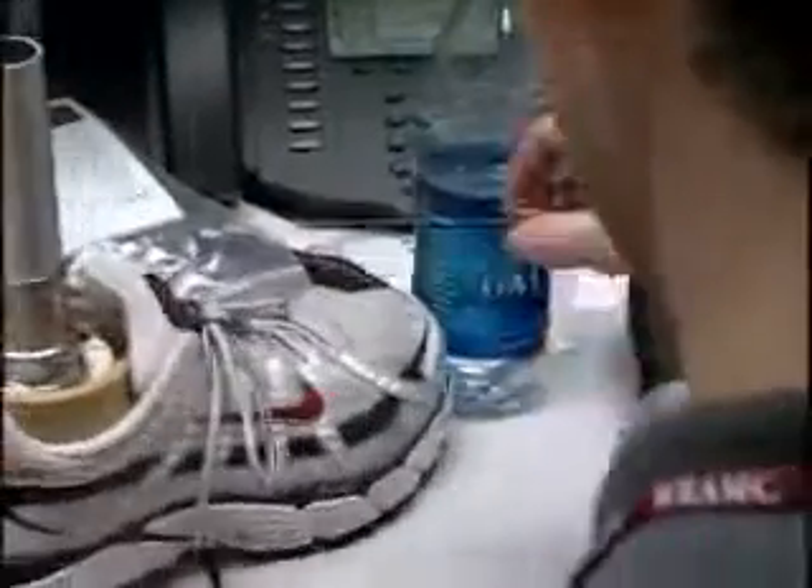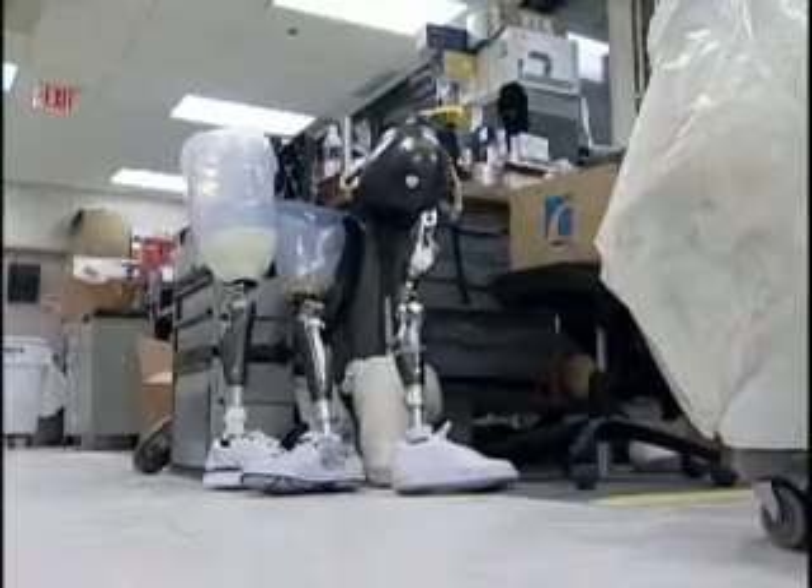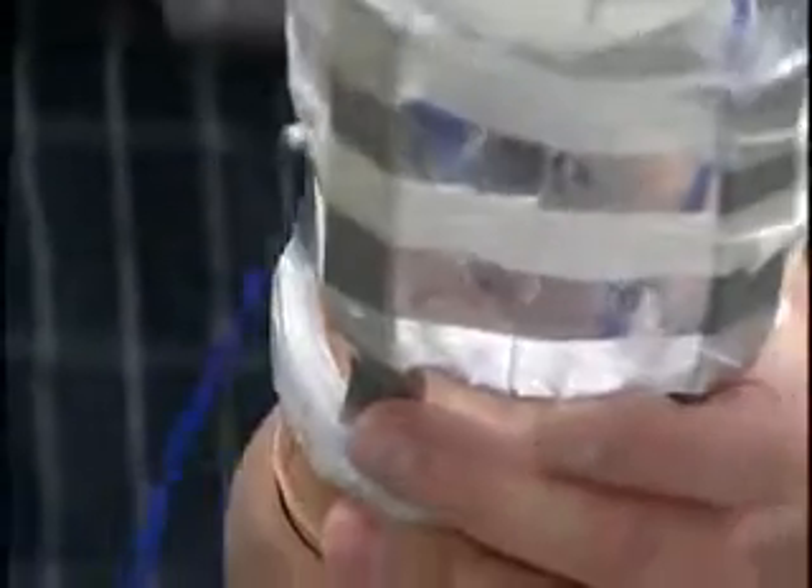Amputees like Sergeant Fairfax come to Walter Reed to get state-of-the-art prosthetics. I feel bad for our surgeons — they wind up having to take something very significant away from someone, and I get to be the guy who gives at least part of that back to them.